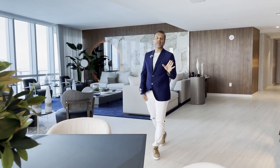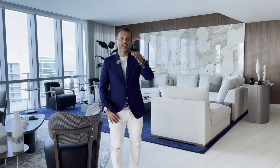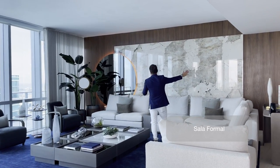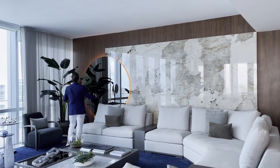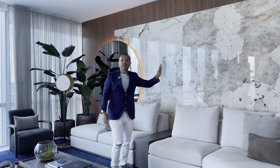Esta propiedad fue decorada por la decoradora famosa aquí de Miami, Adriana Hoyos. Tiene su salón en el Miami Design District y la comisionaron para que cada pieza fuera seleccionada por ella. La sala hermosa, una gran sala. Me encanta esta pieza de la pared con un espejo con iluminación trasera, también una pieza de mármol contra la pared y después detrás una buena madera.